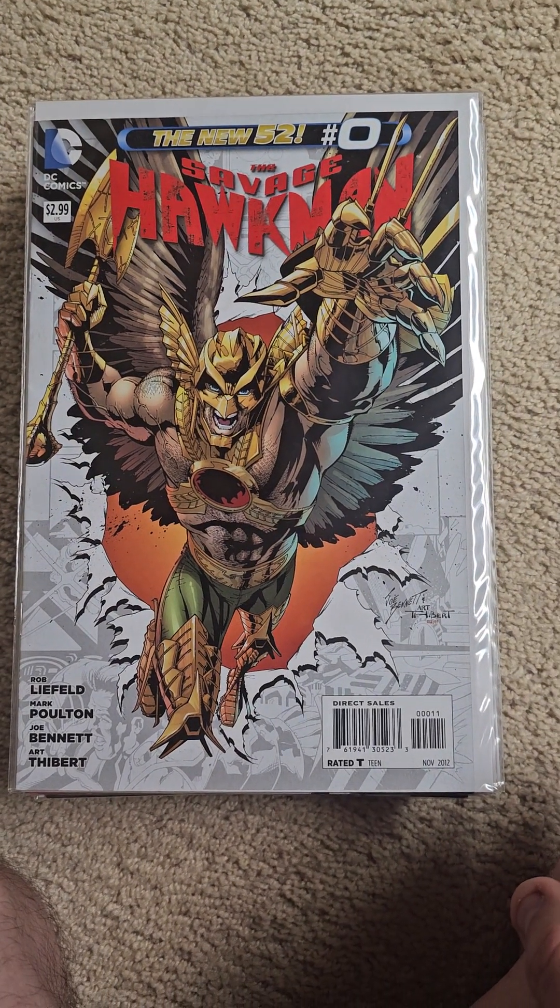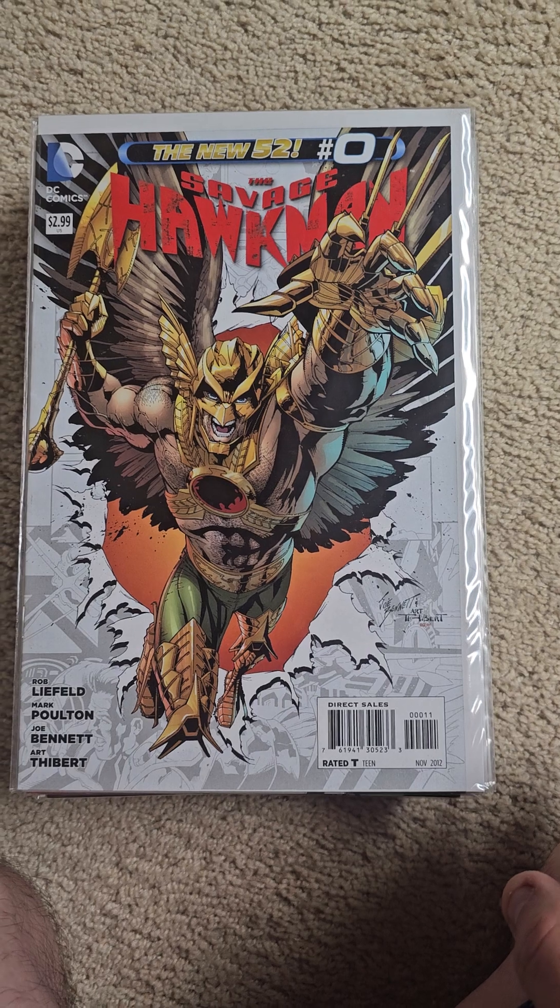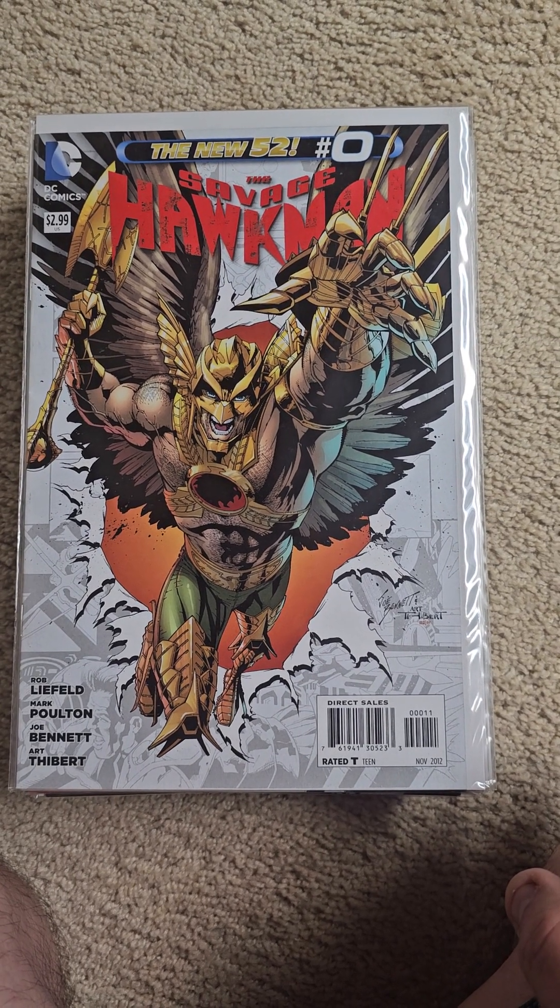Hello all, welcome to another edition of Full Series and Runs. This edition we have DC Comics, The Savage Hawkman. This series ran from 2011 to 2013.